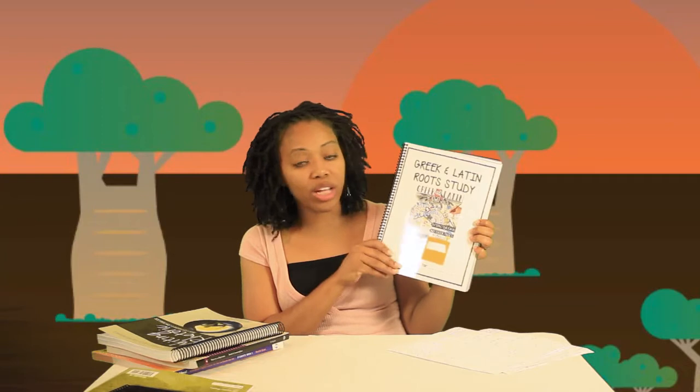I've already done a video on the short stories and poetry selection, so I'll put that link in the description box below. For vocabulary, we study Greek and Latin roots in junior high — and also in grade 6, though I don't consider grade 6 junior high. I've already shot a video about how I compiled the vocabulary journal and what I use, so I'll leave you to find that. This is our vocabulary journal for the year.